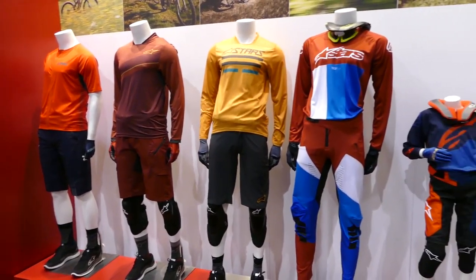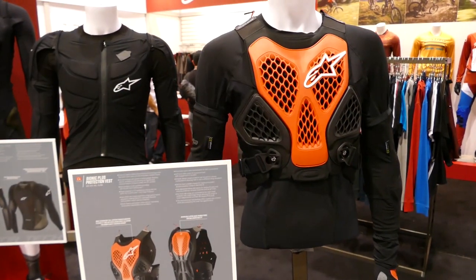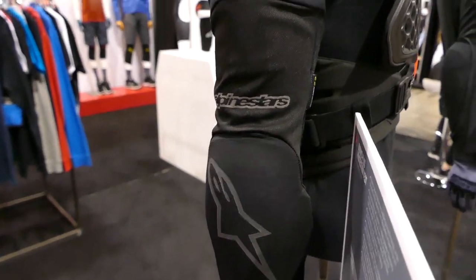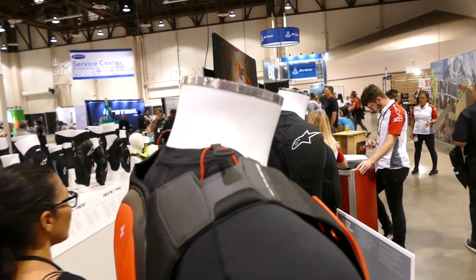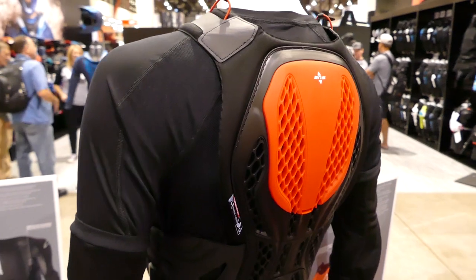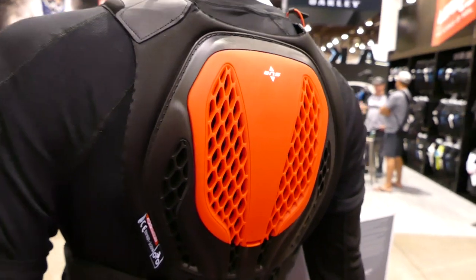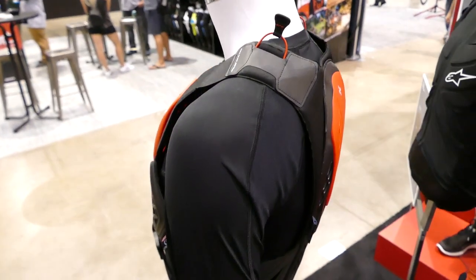Check out the Alpinestars apparel lineup — lots of new colors and styles for men, women, and kids. This is the Alpinestars Bionic Plus protection vest. Really dig the look of it — looks like you can breathe quite well with all the holes in it. It does have a large kidney belt-style protector on the side. You can pull these tabs to tighten things up. The vest is compatible with Alpinestars BNS-style neck guard, which attaches using the hooks, and it's got a nice back plate that works with it as well. Really sleek, really form-fitting — a very modern take on upper body protection.